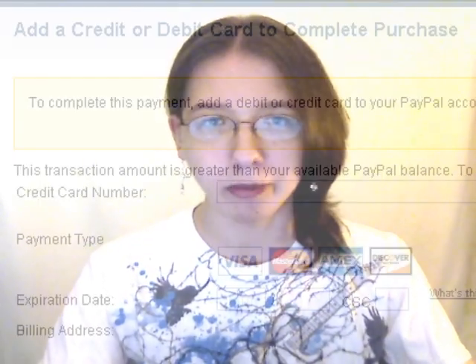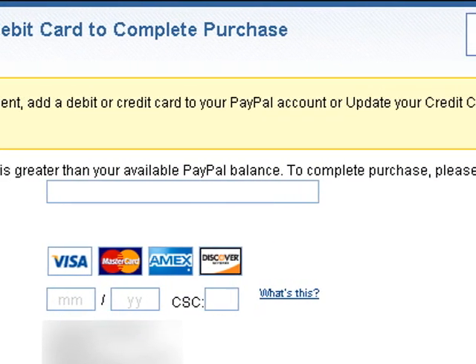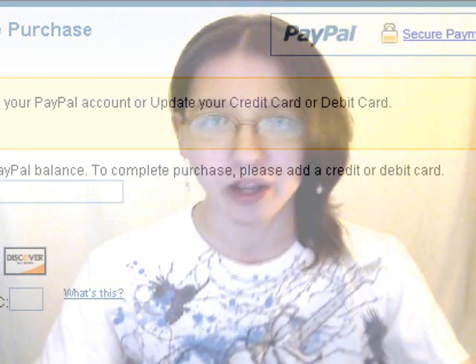So I add it to my cart and go to check out, and PayPal tells me this transaction amount is greater than your available PayPal balance. To complete purchase, please add a credit or debit card. Now, unless I've badly misunderstood the fundamentals of mathematics, $23 is actually less than $63. If you deduct $23 from $63, you will still have a positive amount of dollars. Apparently PayPal doesn't see it that way.